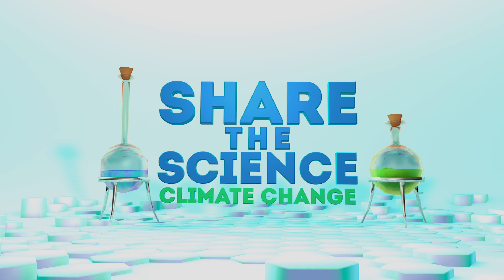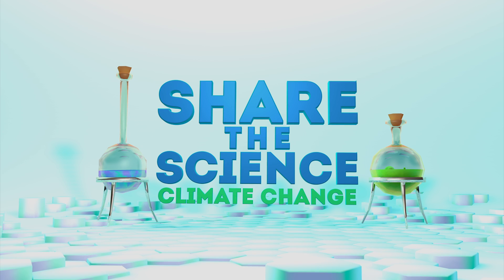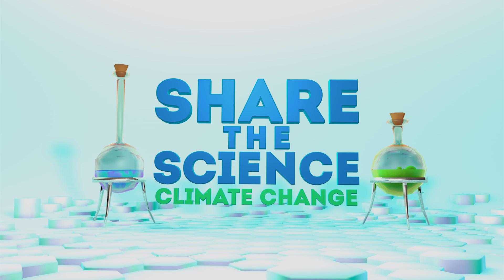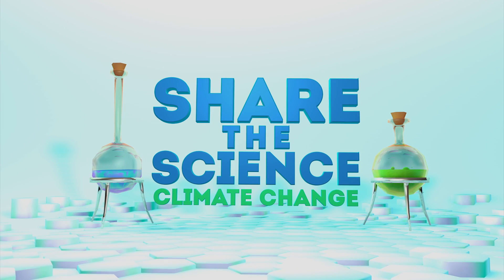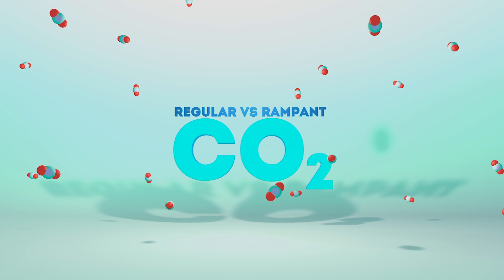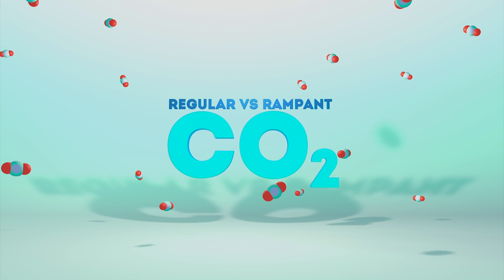Share the Science: Climate Change is the next generation of technology-enabled education. This mobile experience uses virtual reality to illustrate scientific concepts in fun and accessible ways. The first episode focuses on regular versus rampant carbon dioxide and how it affects multiple climate systems.